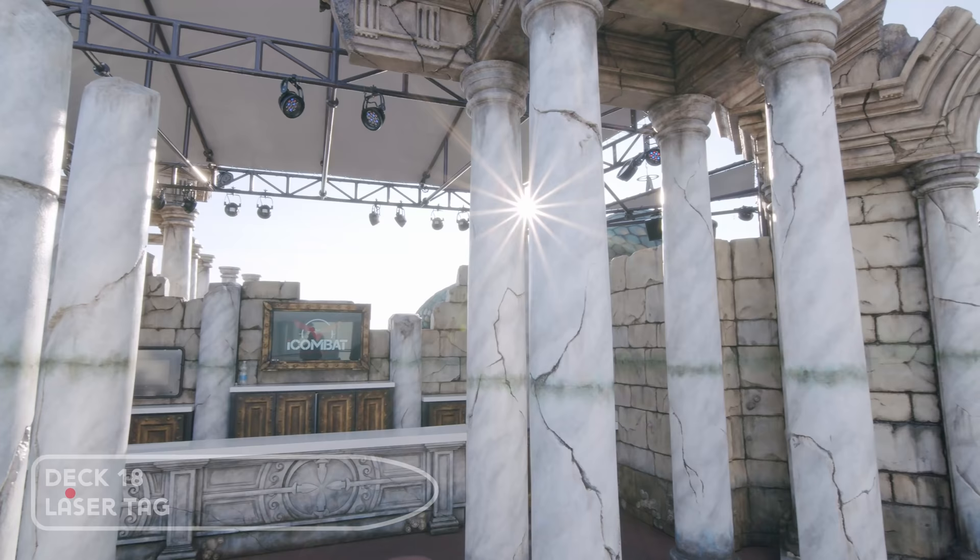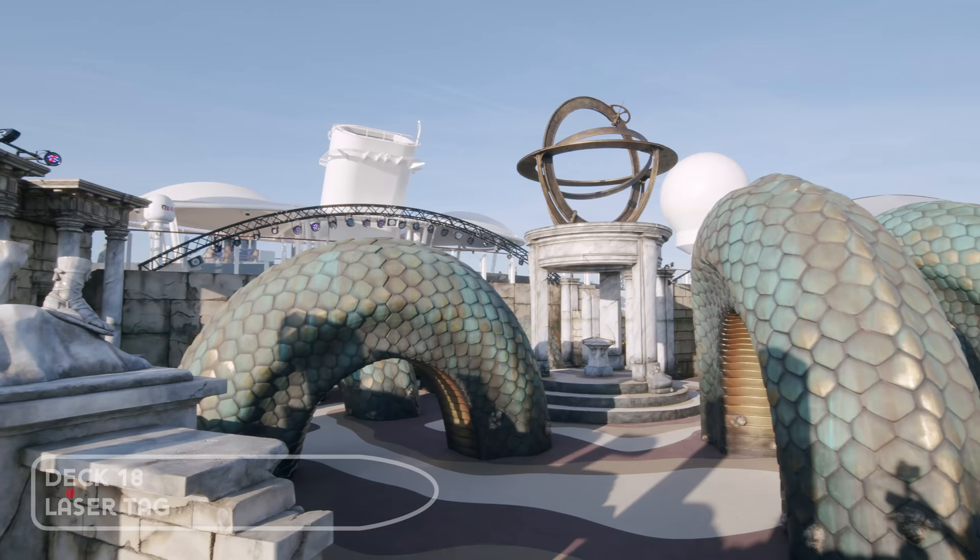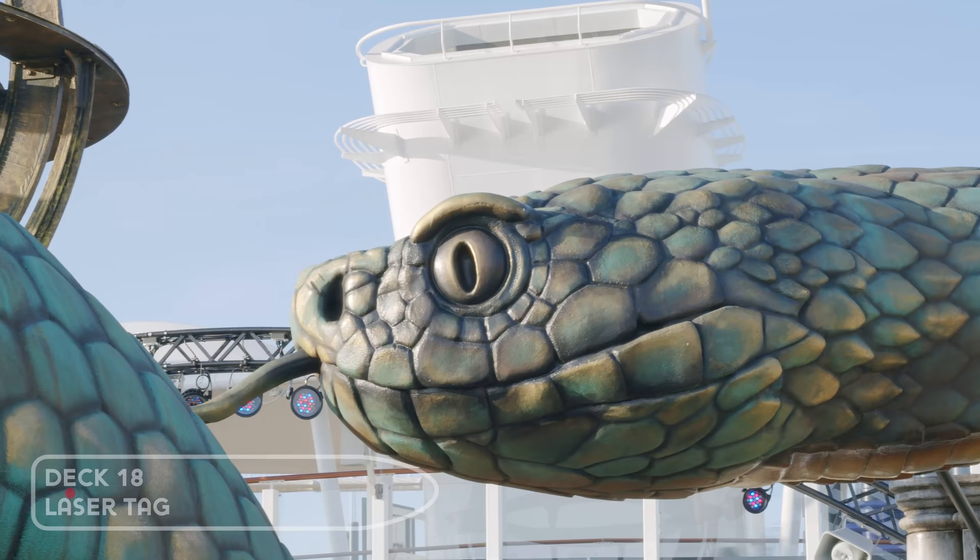Behind the Speedway you'll find the laser tag arena. It's themed around the lost city of Atlantis. Both the Speedway and the laser tag are at an extra charge.